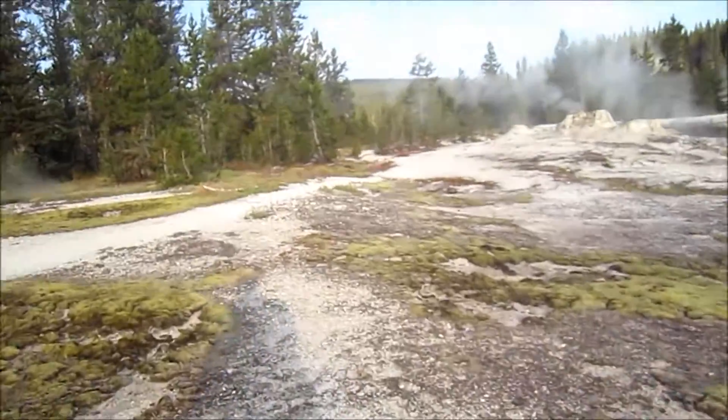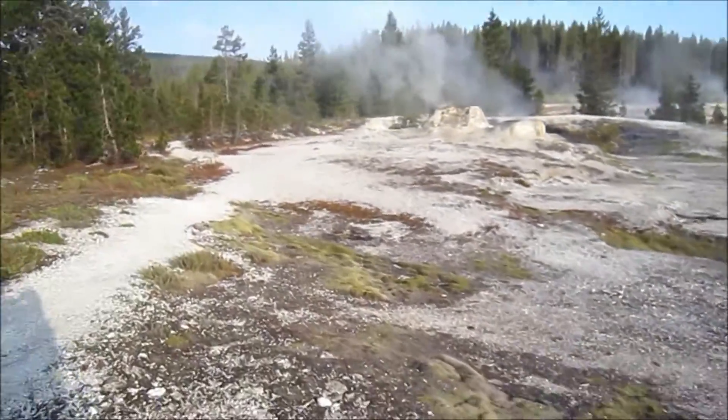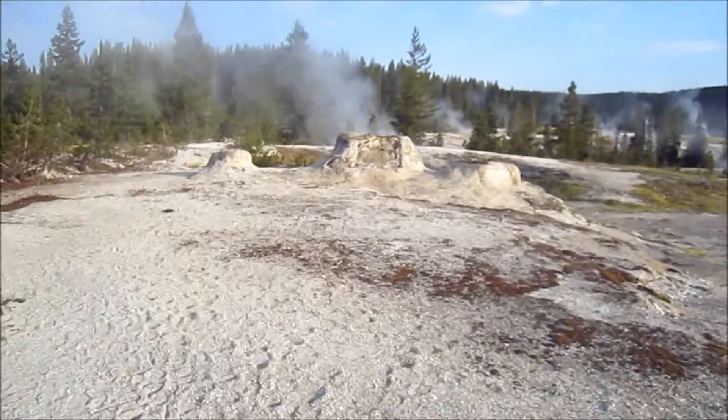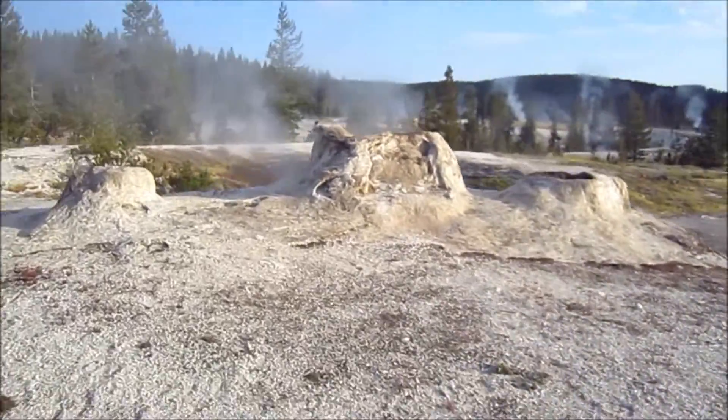I'll probably get over to Old Faithful by lunch and get a video of that going off — that's the hope. There's another geyser near here that goes off every three hours, so if I get lucky I'll get to see that one. Let's see what we got here.